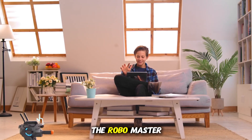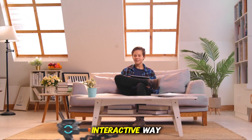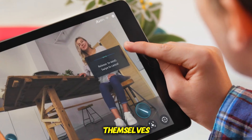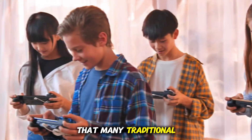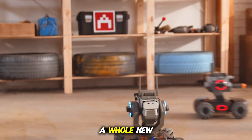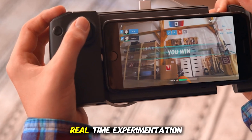DJI RoboMaster S1 Educational Robot. This machine represents the future of hands-on learning. Unlike typical toys, the RoboMaster S1 is an engineering tool that introduces kids to robotics in a deeply interactive way. It arrives in modular pieces, inviting kids to assemble the robot themselves — teaching patience, logic, and construction skills that many traditional toys simply can't offer. But once the robot is built, a whole new world opens up: a world of coding, problem-solving, and real-time experimentation.